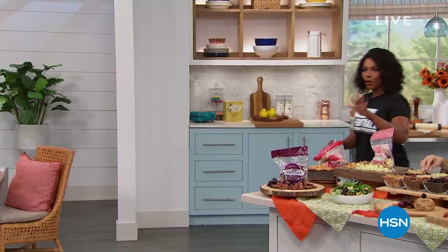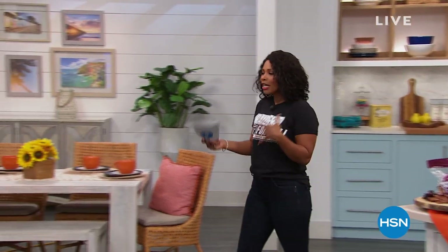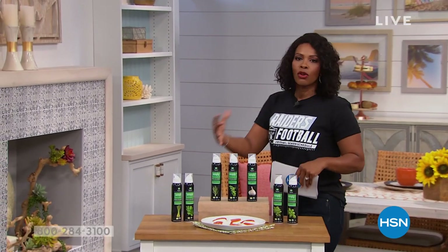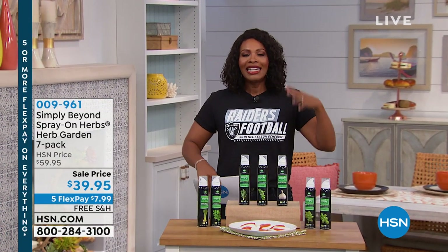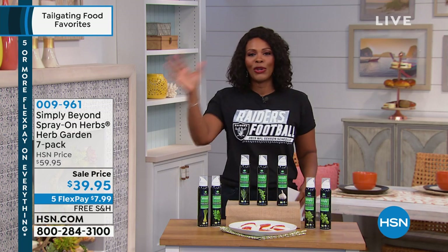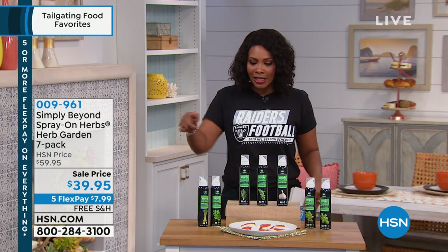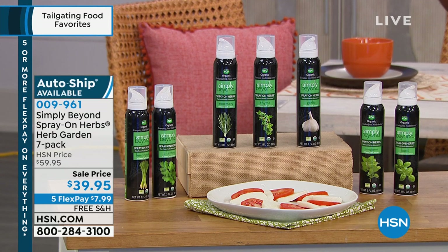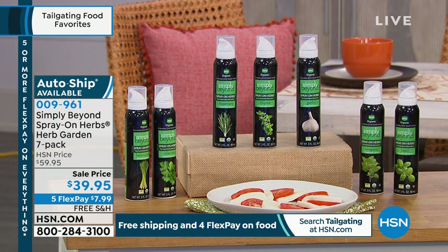We are going to move on because we're talking tailgating this hour — cooking and eating. If you're the one who does the cooking and you need a way to really season your food so it tastes the best it can, but you don't have room for an entire cabinet filled with spices — check this out. This is called Simply Beyond. These are the spray-on herbs. It's literally an herb garden in seven containers. You're going to get the spray-on garlic, basil, oregano, cilantro, thyme, rosemary, and lemongrass.